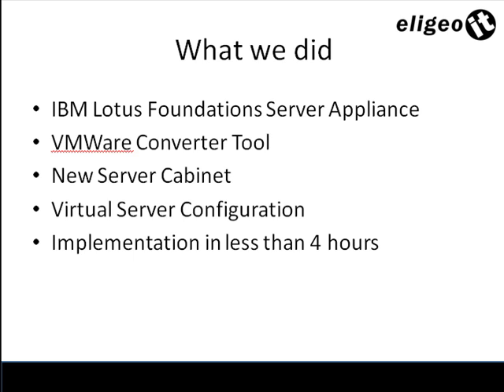We also purchased a brand new server cabinet, which is very sleek and professional looking. From there, we took the existing hardware that the client had and ran the VMware Converter Tool, which takes a snapshot of an existing hard drive or multiple hard drives and packages it into a VMware-compatible format. We configured the virtual server on the IBM Lotus Foundation Server to import those converted files from the old server, and from there it was a matter of hitting play on VMware. We were up and running within four hours.